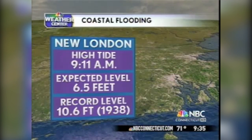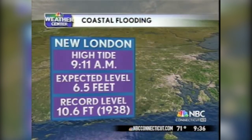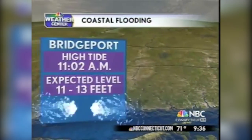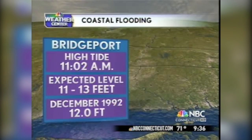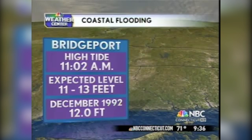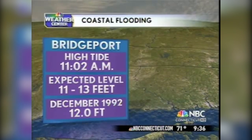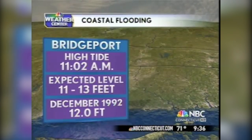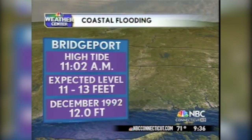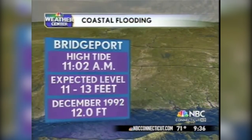We are expecting a pretty significant storm surge flooding event, probably the most significant since the 1992 nor'easter and maybe even before that since the 1938 hurricane. In New London, high tide was at 9:11 this morning, with an expected level of about six and a half feet. In Bridgeport, high tide is at 11:02 — another 90 minutes away — and we're expecting a flood level between 11 and 13 feet. That would be as bad or worse than the December 1992 nor'easter, which was 12 feet. The 1938 hurricane in Bridgeport was 12.27 feet.